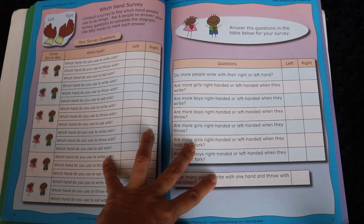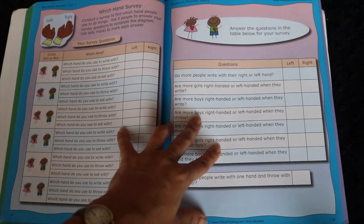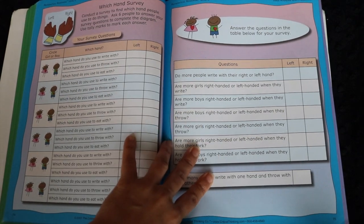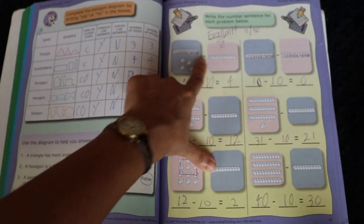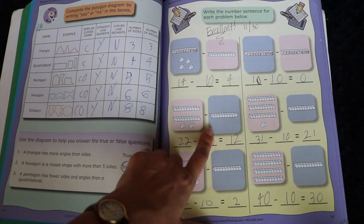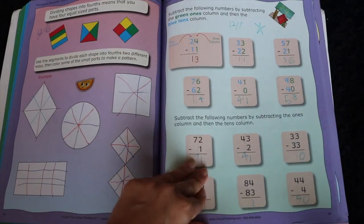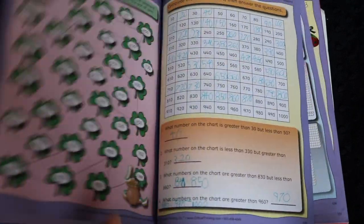There are surveys in this book too. We generally save those for when we do school at a coffee shop or when we're going to the park — if I have the book in the car, he'll run around and survey people, which is really fun. The book also incorporates little blocks and cubes, so if you're using it alongside Math UC or any curriculum that uses base-ten blocks, this will be a familiar and compatible supplement.